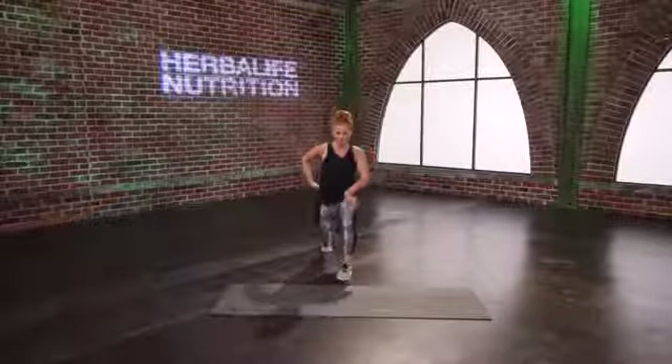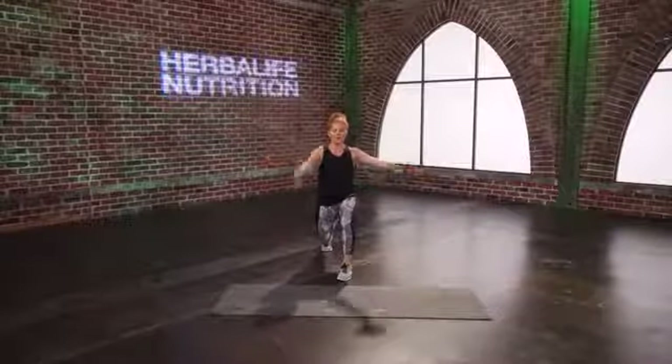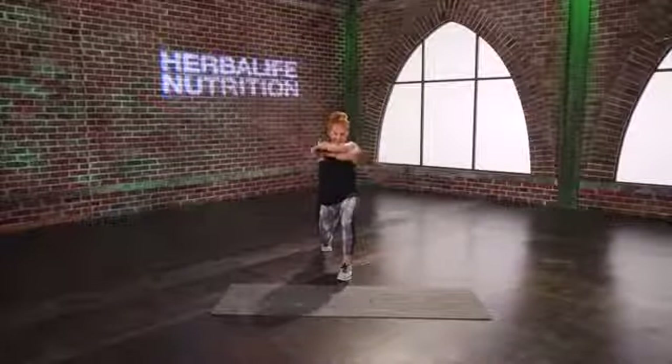Get down into those legs. Tuck that hip underneath and open and close those arms to stretch and open up that chest. Two more here, and last one.